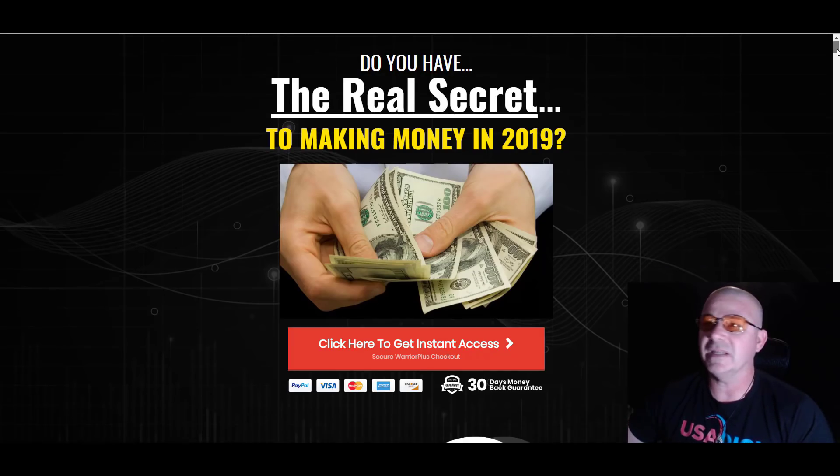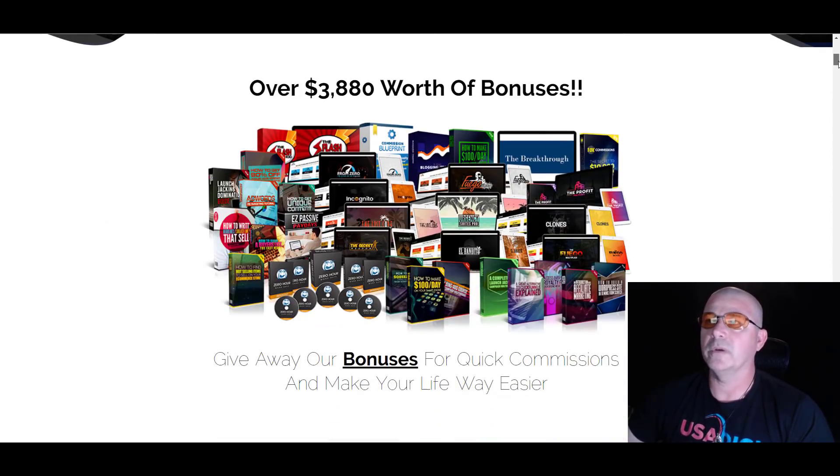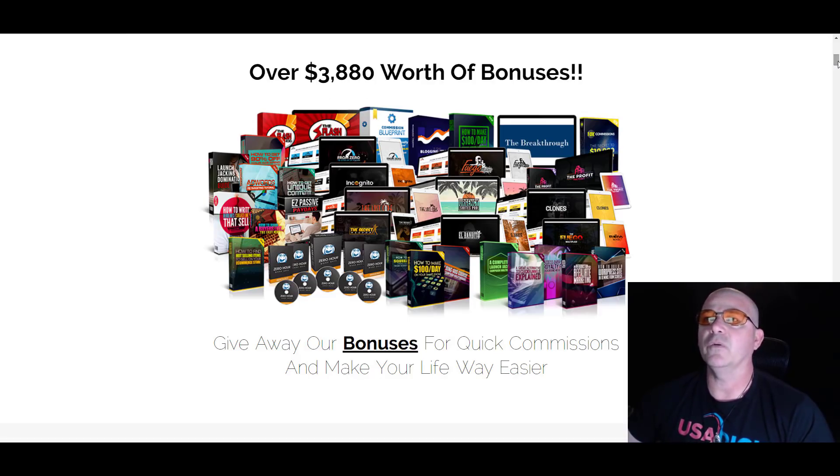The real secret of making money in 2019 — and yes, this does help you to create sales because it entices people to really want what you're offering. So it makes a lot of sense to use bonuses in your promotions. Right here you get over $3,880 worth of bonuses. And I'm proud to say that one of my actual products is within here — the Flash Method, as you can see up here. So I'm glad that you can use that because it's a good value product.